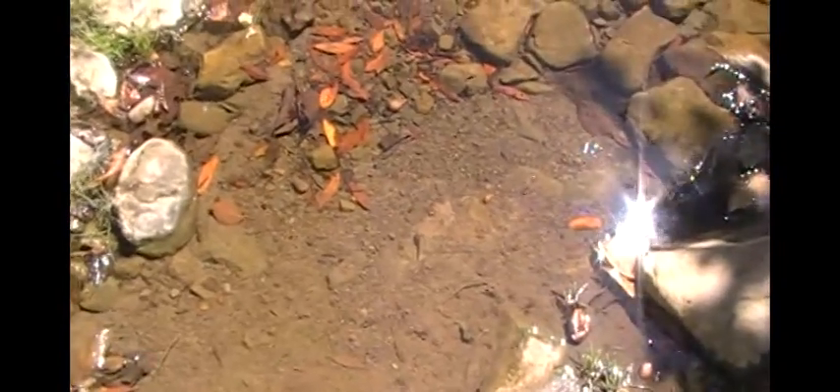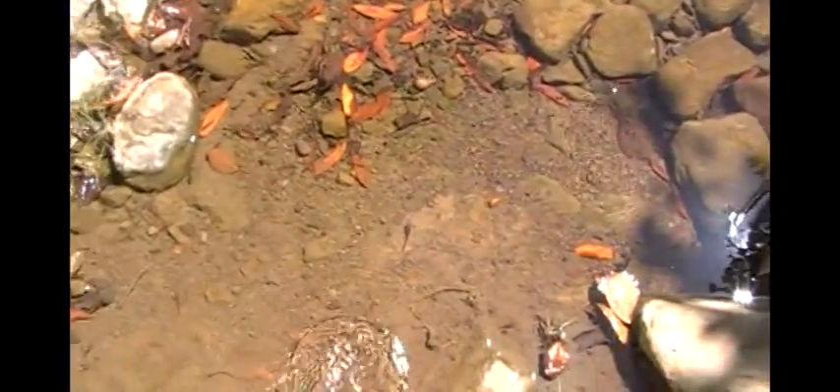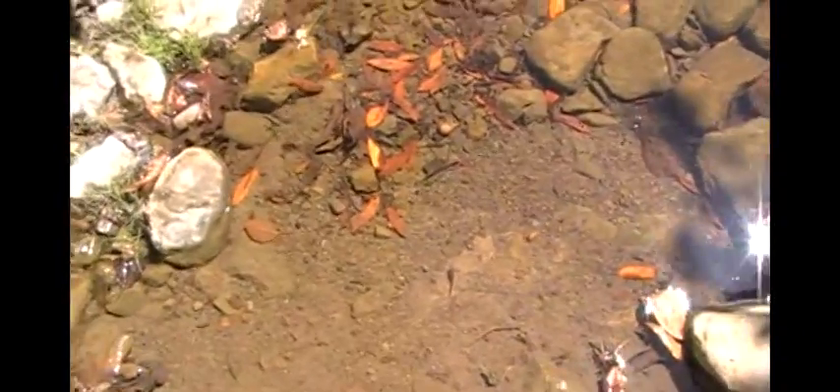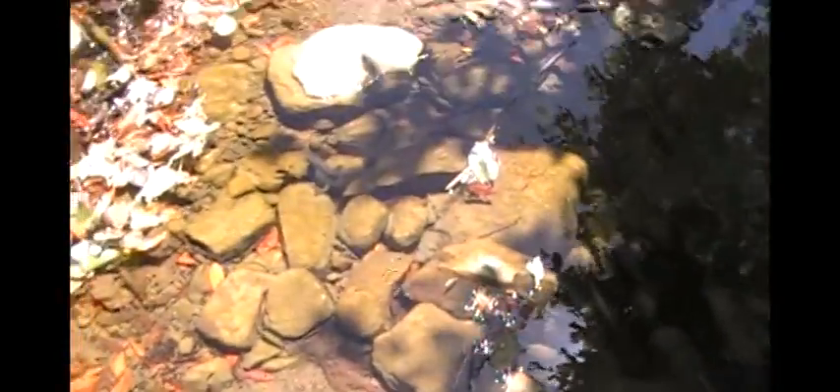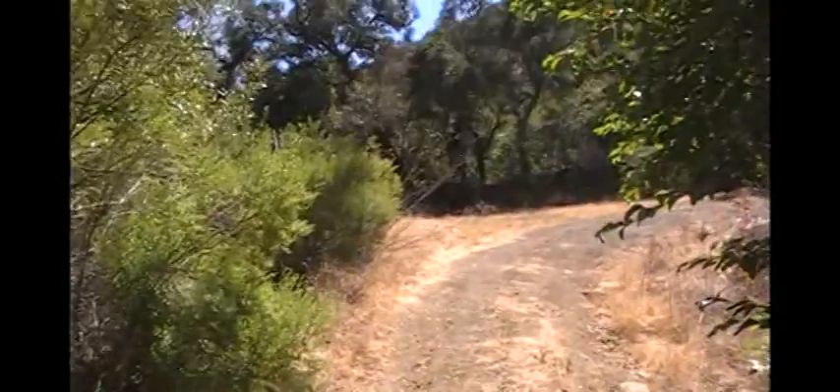Some tadpoles right here. And this creek crossing — I think I'm going the right way.